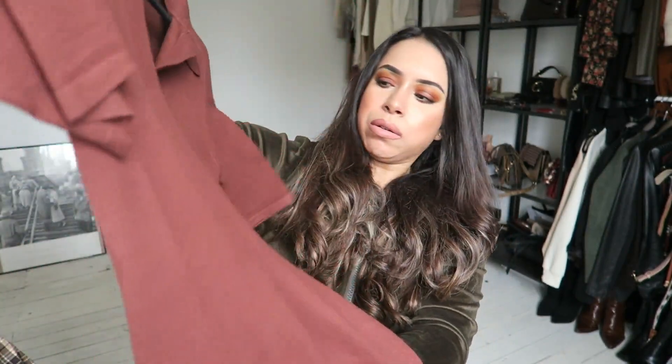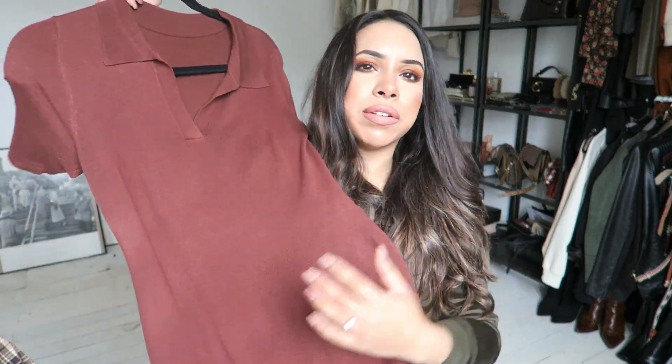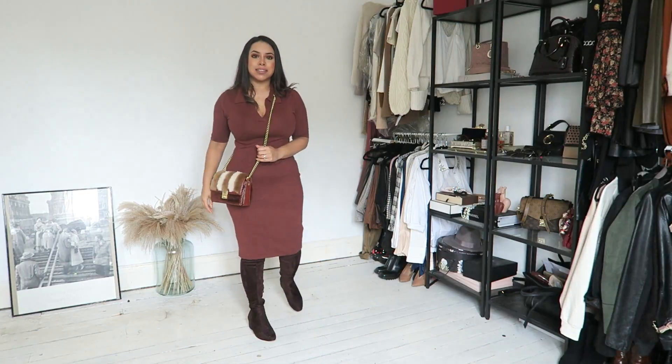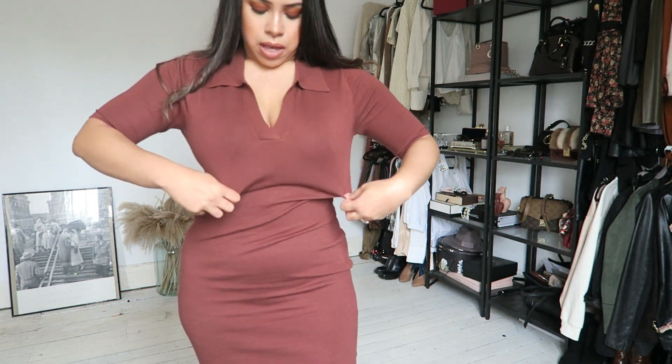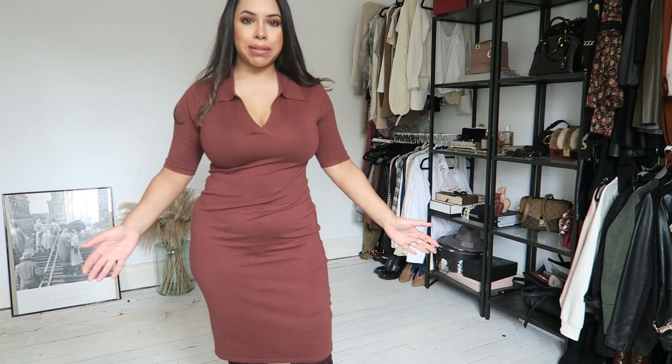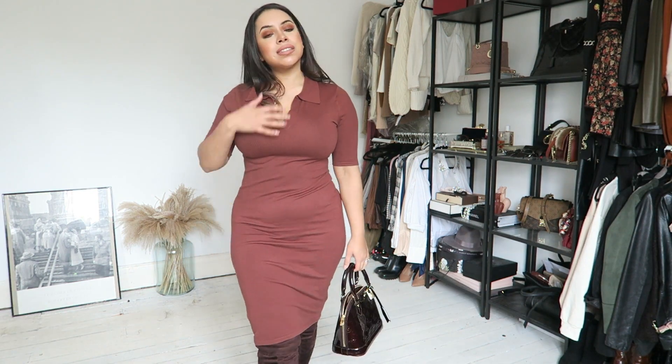A dress I've been loving and have worn twice already is this knit dress with a collar. The quality looks and feels so nice. I've worn it a couple of times and it's starting to bobble slightly, but I absolutely love it. It's a stunning burgundy nutmeg color — so stunning for this season. I love the little collar and the sleeves. If you're top heavy this might make you look fuller around the shoulders, but it's quite a slimming flattering dress overall.